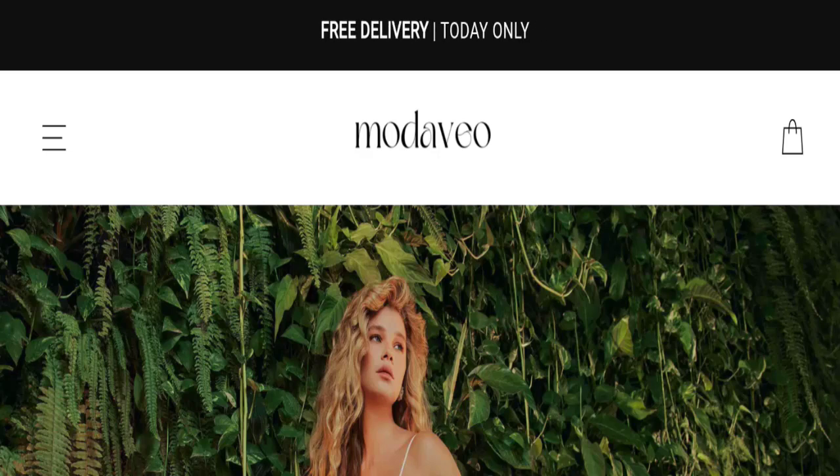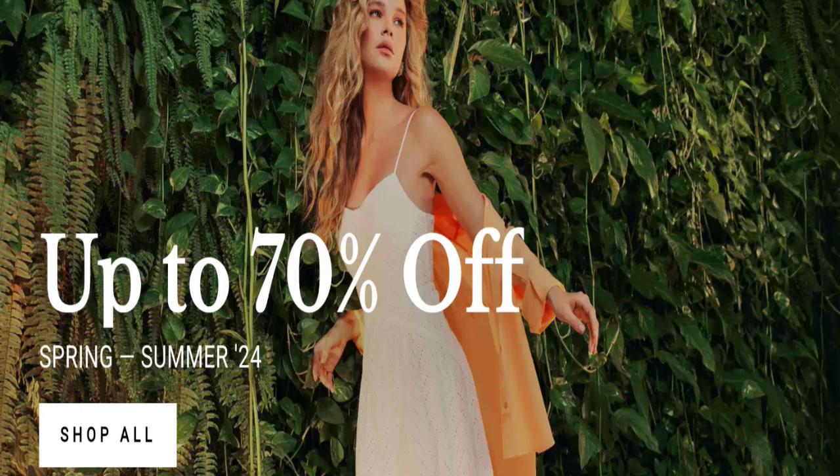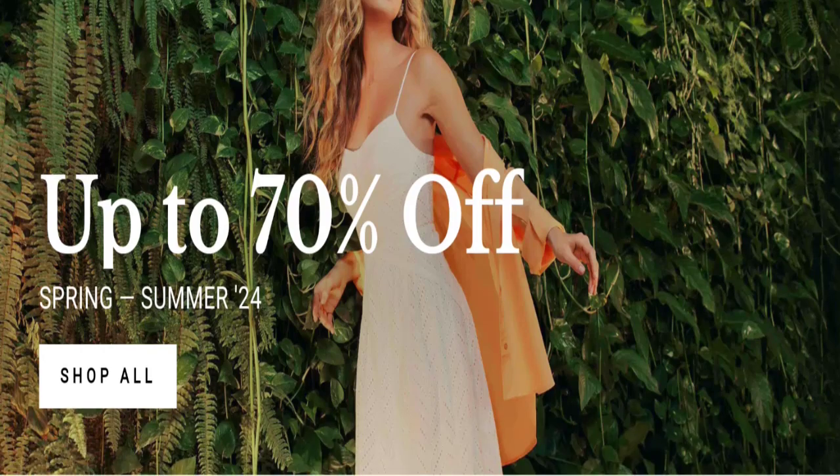Hello everyone, welcome to the new video on this channel. Today I am going to discuss about the topic Modavio reviews. In this video you will get to know all the legit message checkpoints of this website, so that you can decide whether this site is legit or a scam.